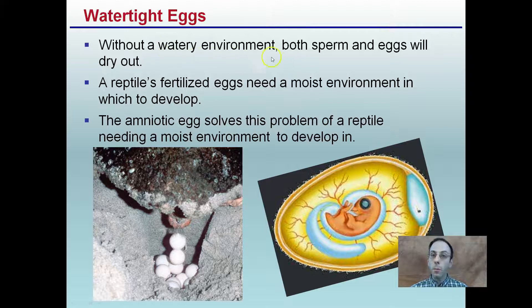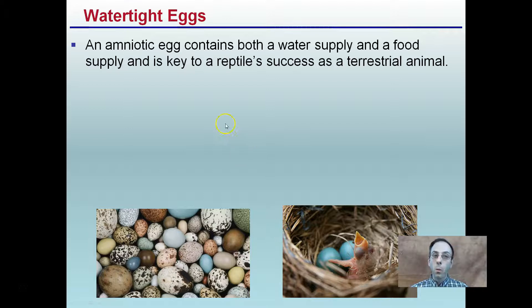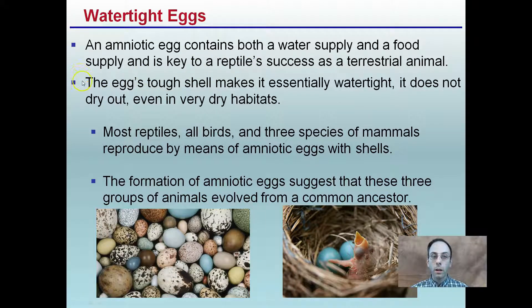Watertight eggs are also critical. Without a watery environment, most sperm and eggs will dry out. A reptile's fertilized eggs need a moist environment in which to develop. The amniotic egg solves this problem — with a harsh outer shell providing a nice watery environment on the inside, allowing the embryo to develop even in dry sand. Within its small microenvironment inside the egg, it has the water it needs to survive through early stages of development. The egg's tough shell makes it essentially watertight — it does not dry out, even in very dry habitats.